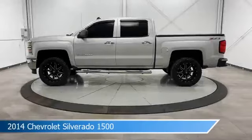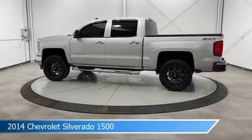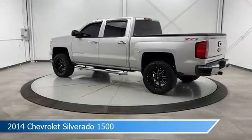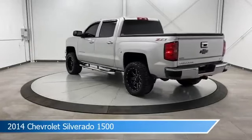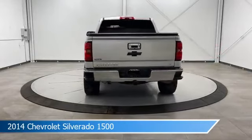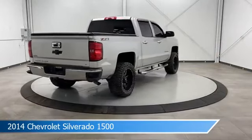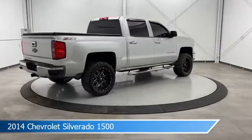Take a look at this 2014 Chevrolet Silverado 1500, equipped with a 6-speed automatic electronic with overdrive transmission in silver ice metallic. This car comes with some great features including anti-lock brakes, leather steering wheel trim, audio controls on steering wheel, auxiliary input and more.